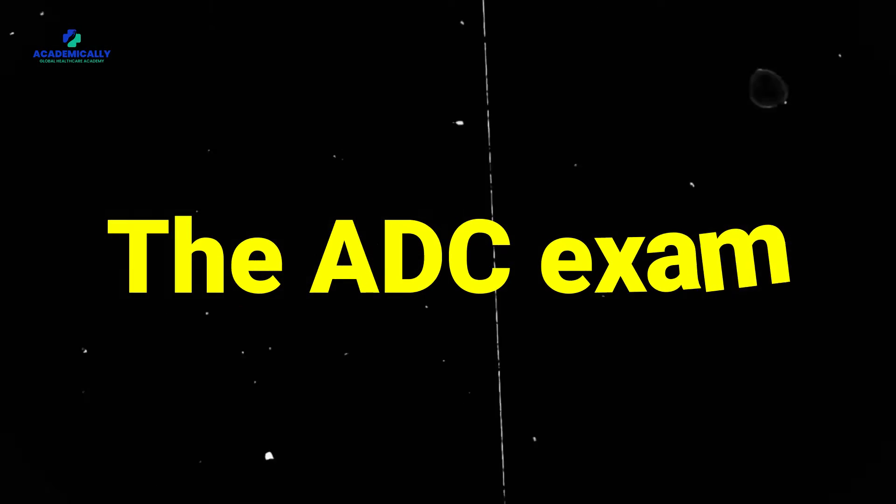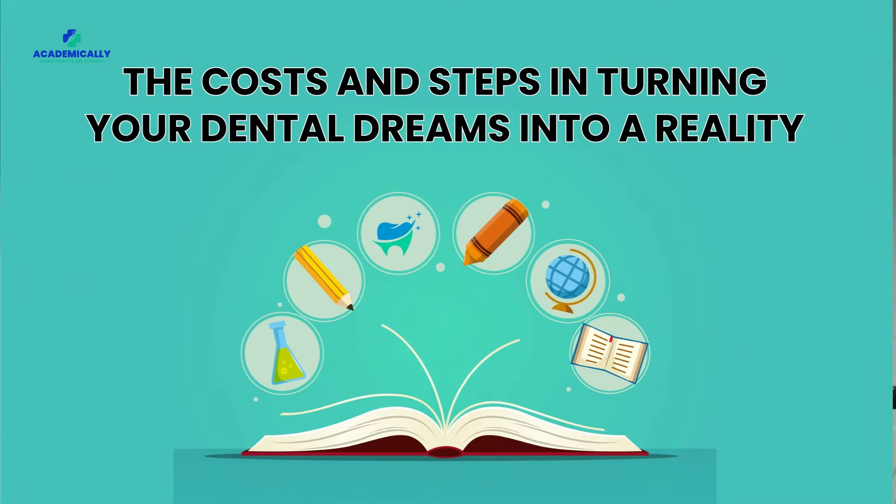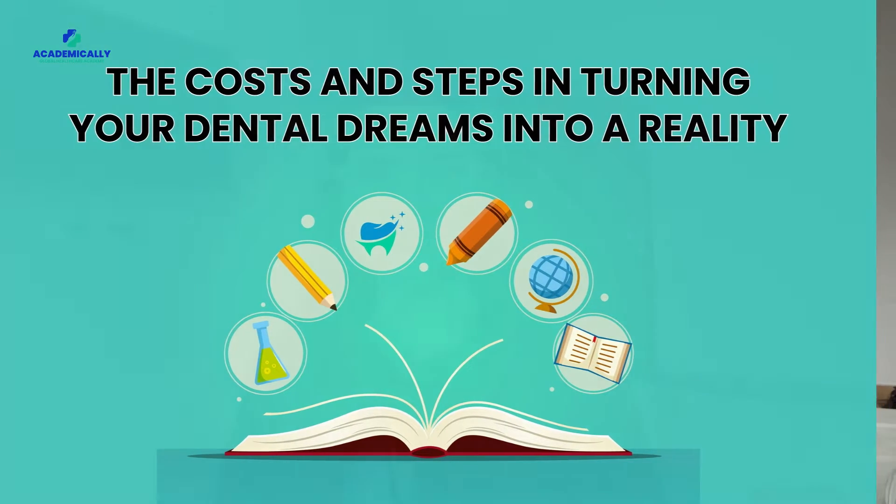Contrary to popular beliefs, becoming a dentist in Australia costs only a few lakhs INR. The journey of a thousand miles begins with a single exam, the ADC exam. Today we are here to break the misconceptions that may be causing a financial strain in your Australia migration dream. Let's unravel the cost and steps in turning your dental dreams into reality.